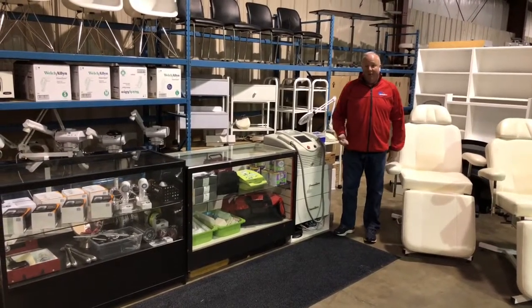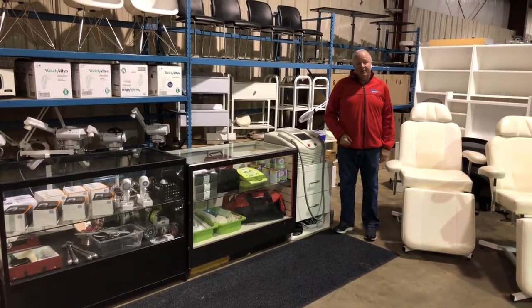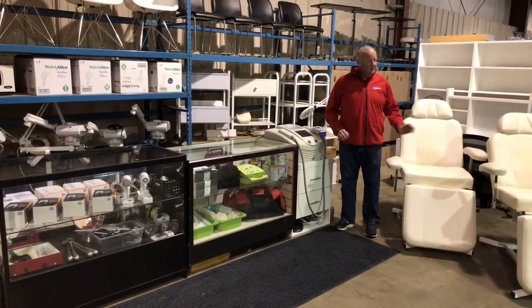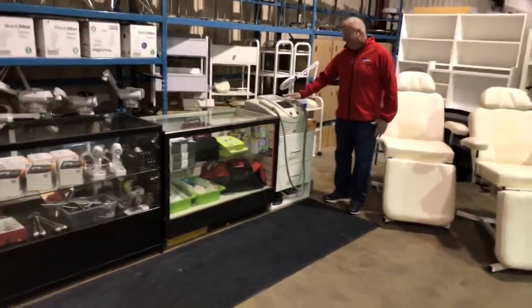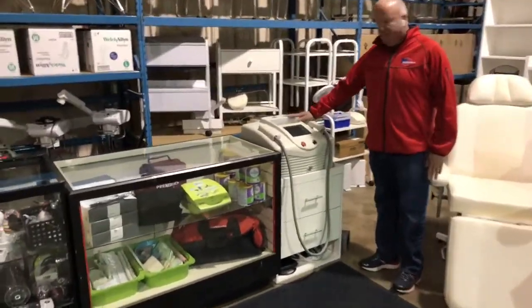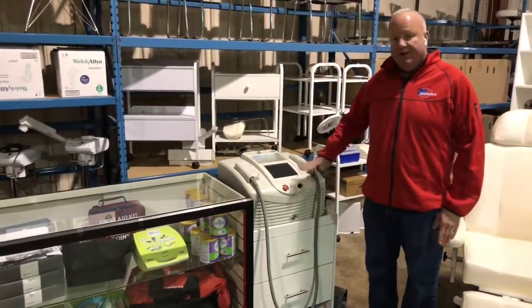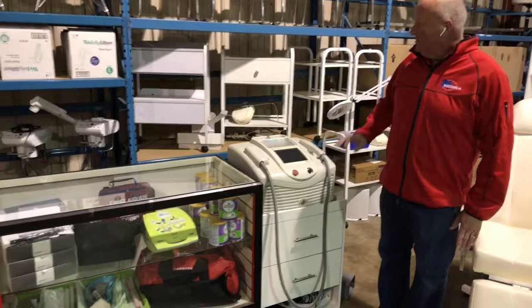Saturday, April 14th, Able Auctions will be auctioning off the assets of a downtown Vancouver wellness clinic — all sorts of nice equipment and lots of furniture as well. This right here is a Skyton Broadband Light System, used for getting rid of acne, age spots, and various other skin conditions.